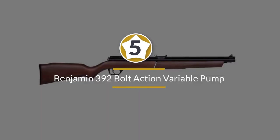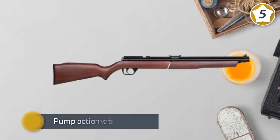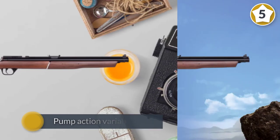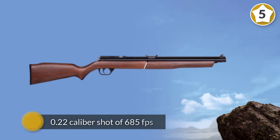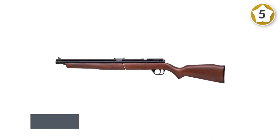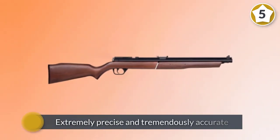Number five: Benjamin 392 Bolt Action Variable Pump Air Rifle. Unlike the other break-action air rifles reviewed, this one is a pump-action variable rifle — the more you pump it, the faster it fires. At most, you'll pump the air rifle eight times for a maximum .22 caliber shot of 685 fps.